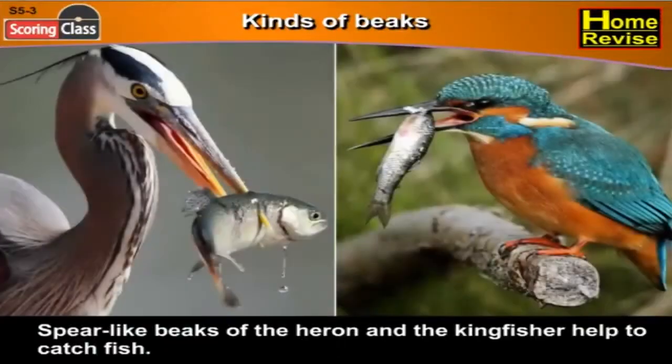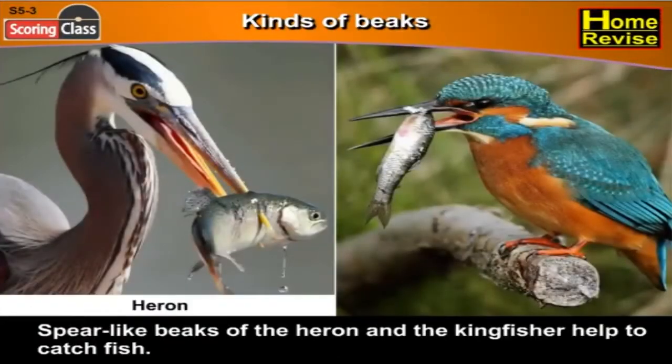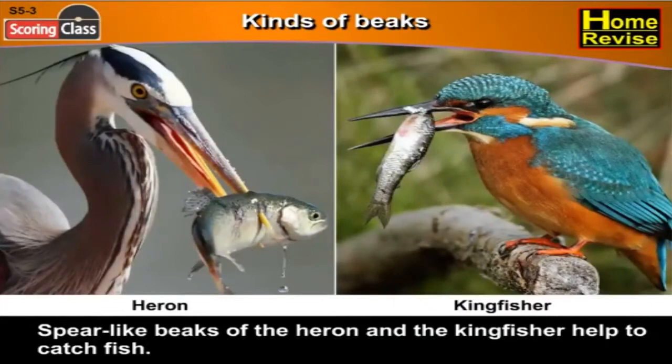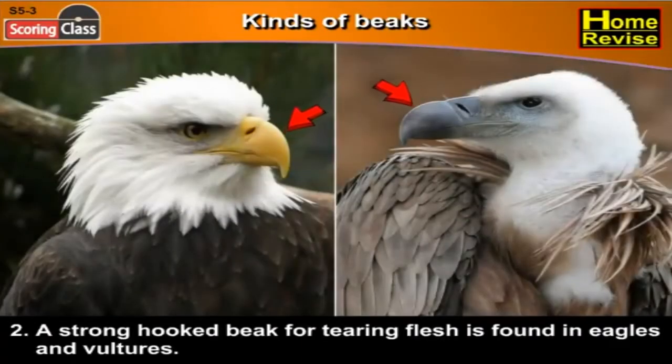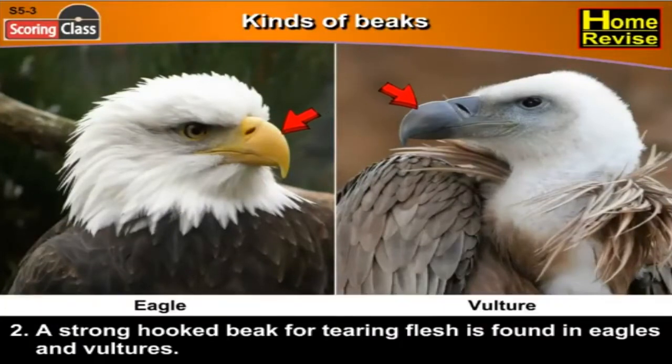Spear-like beaks of the heron and the kingfisher help them to catch fish. Second, a strong hooked beak for tearing flesh is found in eagles and vultures.